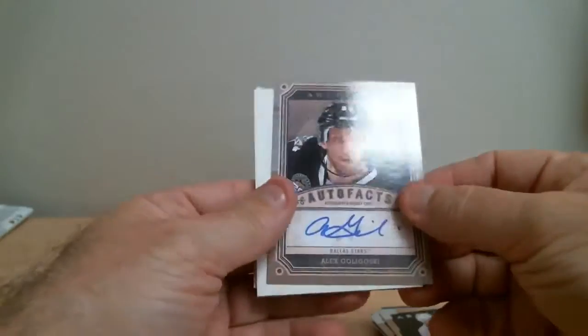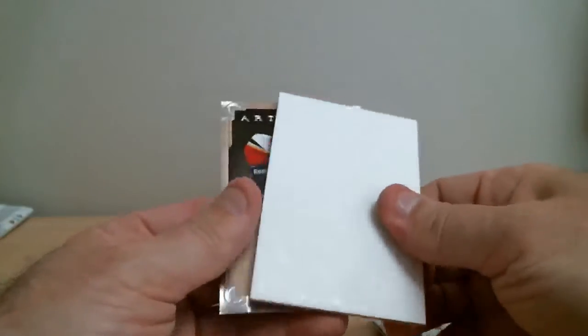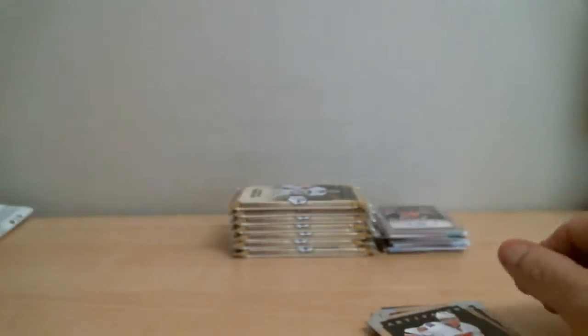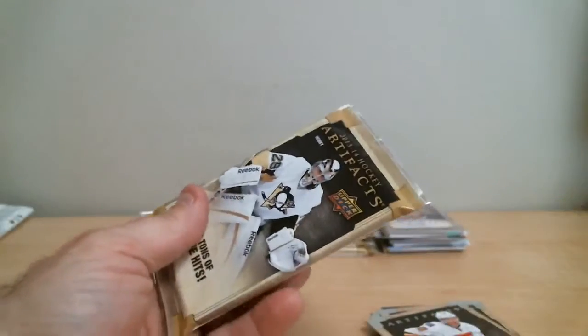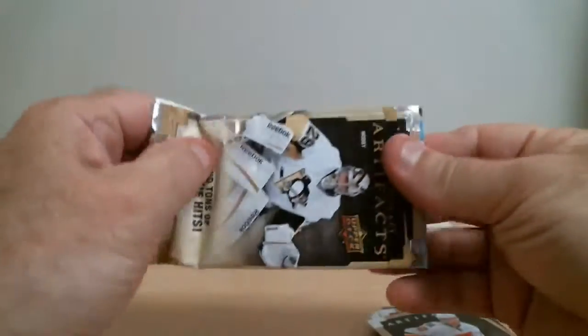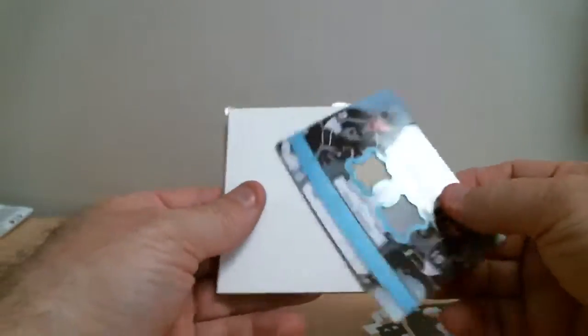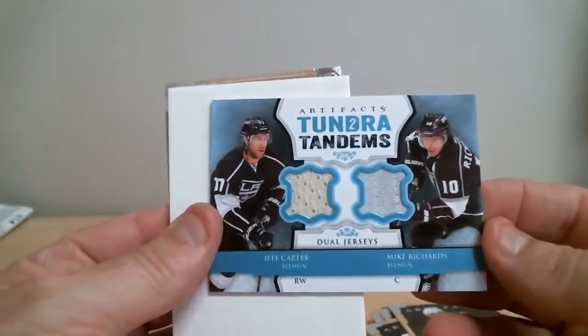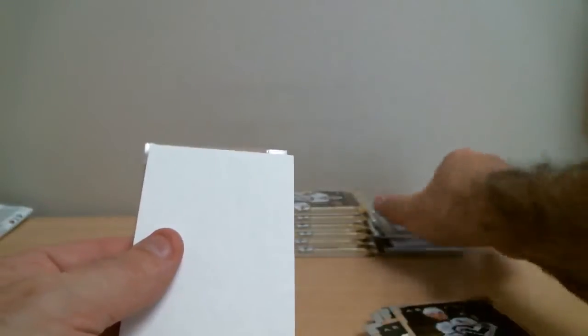Alex Galchenyuk, signature card for Stars - auto pack. Dual jersey: Jeff Carter and Mike Richards for the Kings, Tundra Tandems.